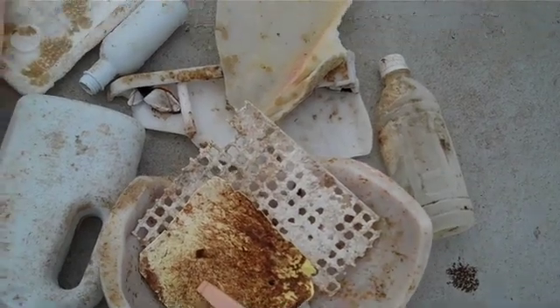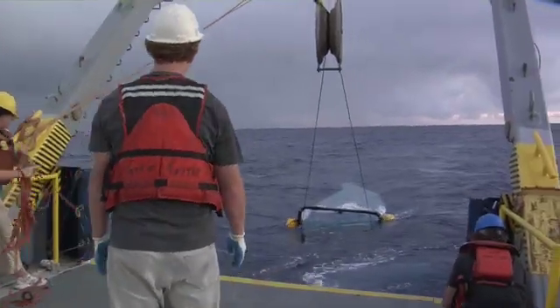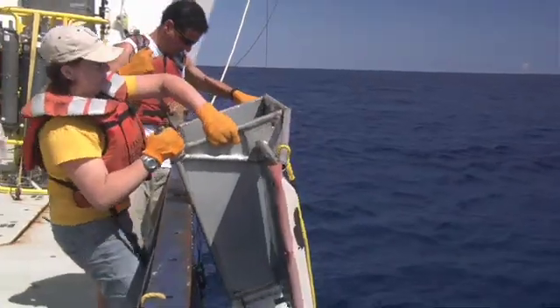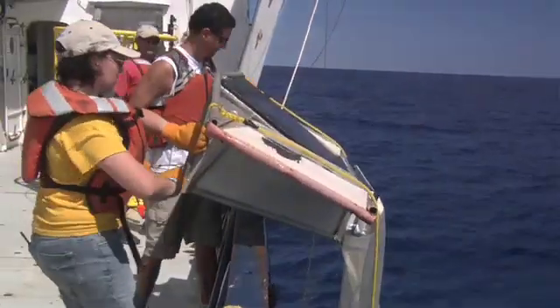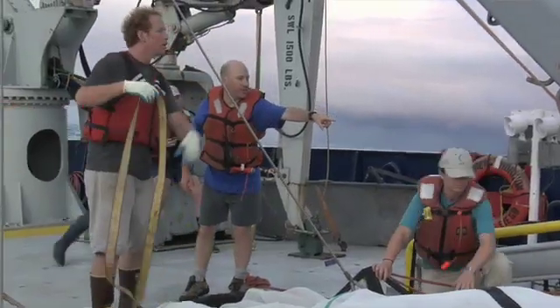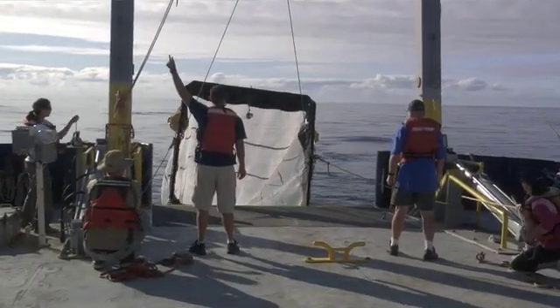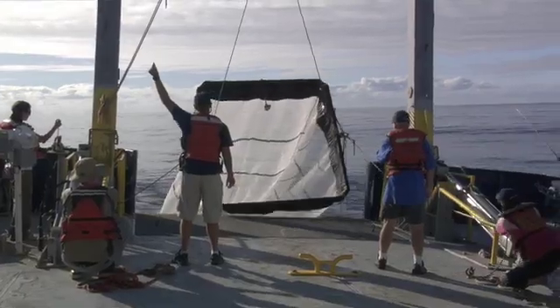We have a whole list of new questions that have come out of this cruise, ranging from basic science questions like the small-scale circulation of water out here, to applied questions like how do we sample the plastic we know is in the deeper water but couldn't reach on this cruise. This cruise has given rise to a whole raft of new questions, and we certainly hope to follow it up on another cruise.